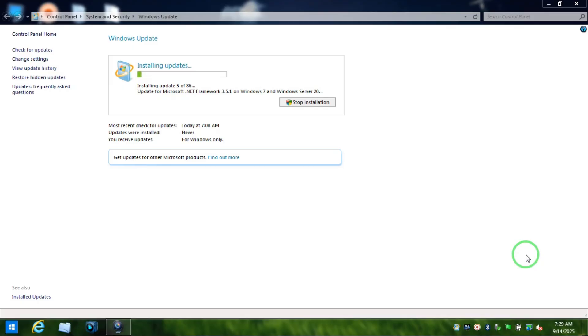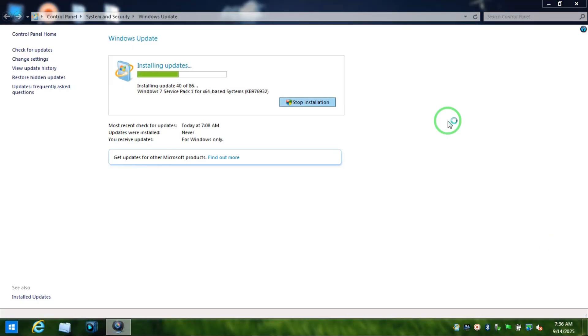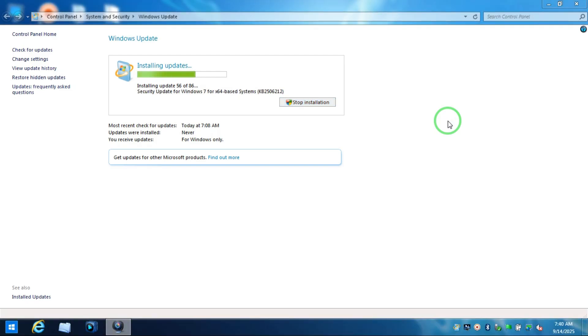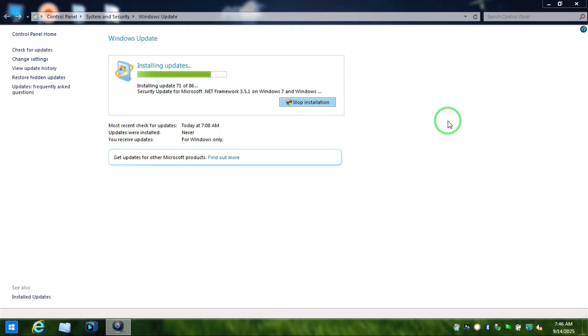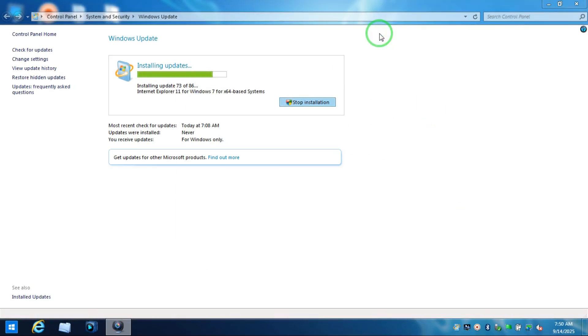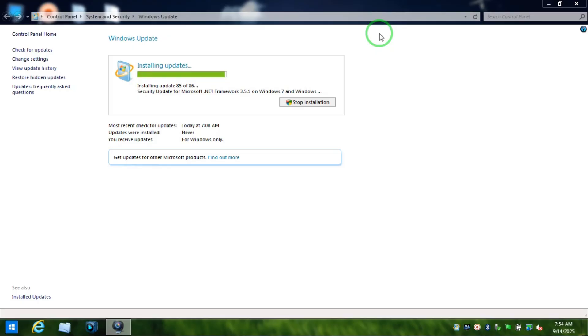As you can see, it's now downloading and installing the updates for the computer. This step is also going to take some time, so be patient. Try not to do anything else so the computer can install the updates as quickly as possible. You can see all the steps happening in front of you.